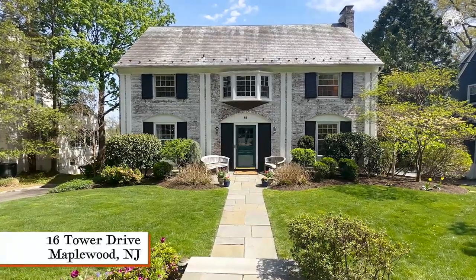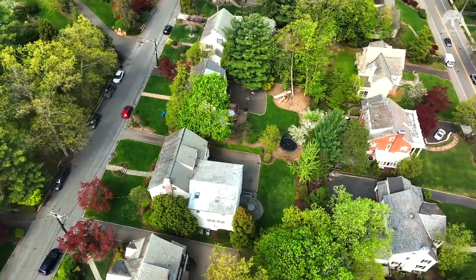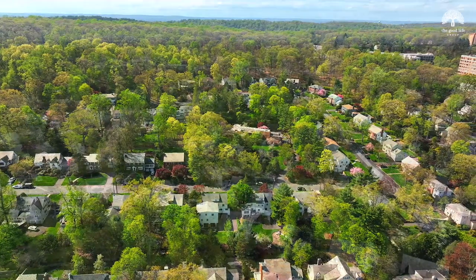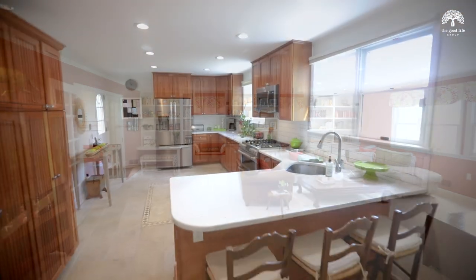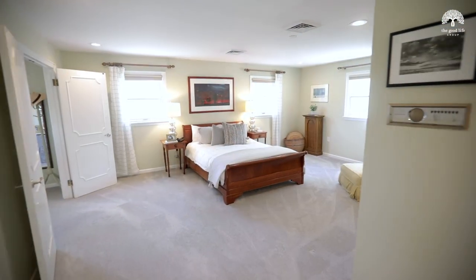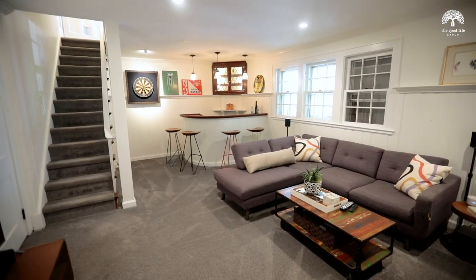Hi, Rami and Ben with The Good Life Group, and welcome to 16 Tower Drive, located on a flat street across from a park-like property with treetop views from every window. With over 5,000 square feet of living space finished across four levels, this is a truly unique Maplewood home.